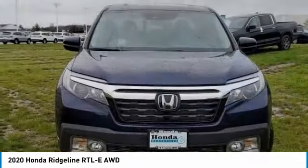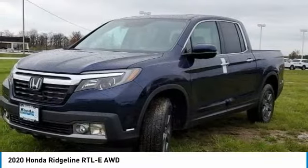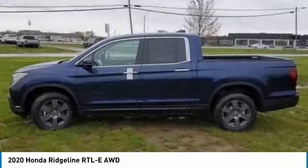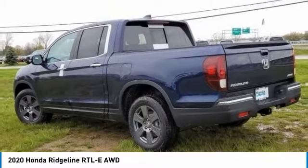In the 2020 Ridgeline, the Ridgeline was designed to give you exactly what you need to get the job done. And with Honda quality built right in, this truck can be with you for the long haul. This vehicle has less than 100 miles.